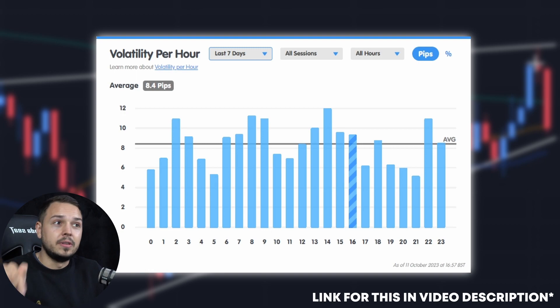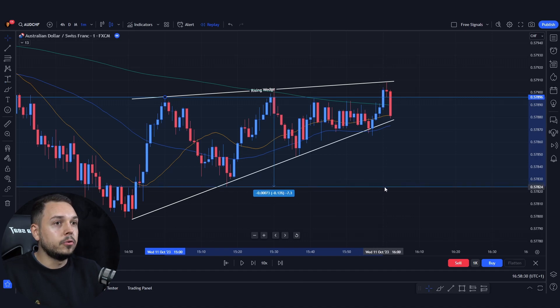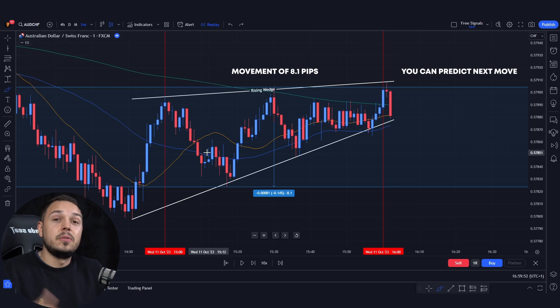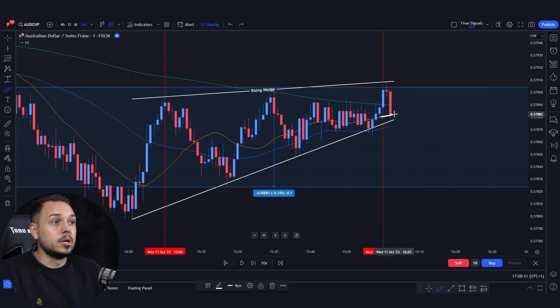I'll leave a link in the description below to this website — it has volatility per hour. The average volatility per hour is 8.4 pips for this currency pair. Since this is the one-minute time frame, you want to connect 60 candlesticks until a full hour has passed. Aligning the bottom and top of the candlesticks from 3 p.m. to 4 p.m., we had a movement of 8.1 pips — pretty much identical to the average. So if it only moves 8.4 pips in an hour, the next move will likely be bearish. The market reacted to the volatility, the rising wedge, and the 200 moving average breaking through the 20 moving average. We should be expecting a nice break towards the downside.